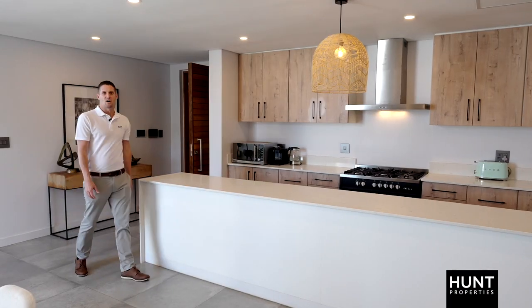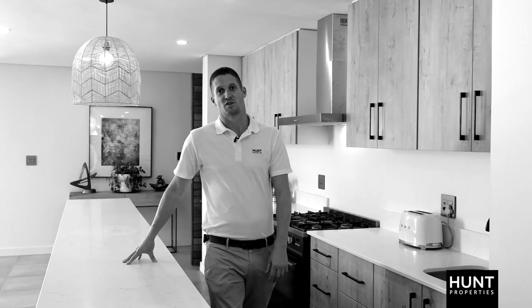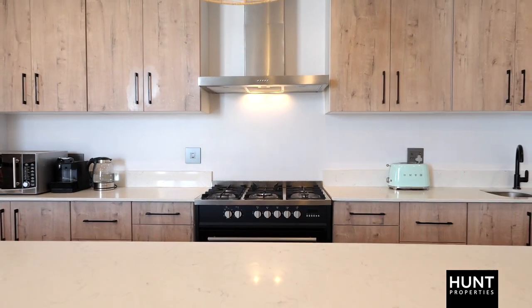This contemporary open plan kitchen features a large centre island with quartz countertops, loads of soft closing cupboard space and a French imported oven.